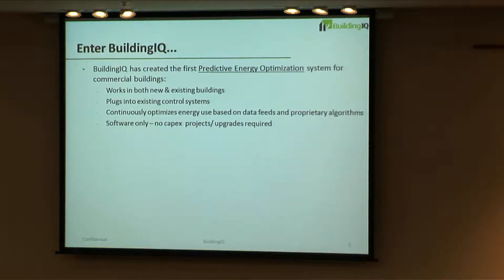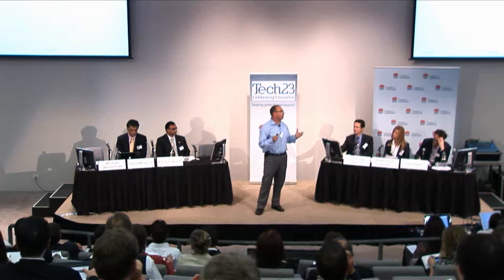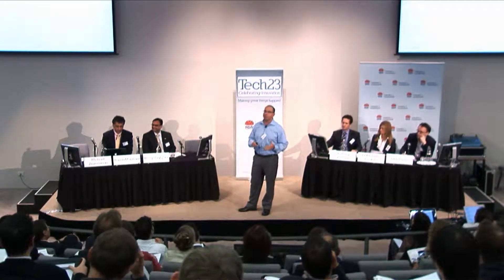This is the opportunity for Building IQ. We have created the first predictive energy optimization system — we significantly reduce energy in buildings. We do it in both new and existing buildings by plugging into existing energy systems, leveraging that, and then optimizing how those systems run. Importantly, we're a software-only solution, so our solution does not require upfront capital and we don't require any upgrades.